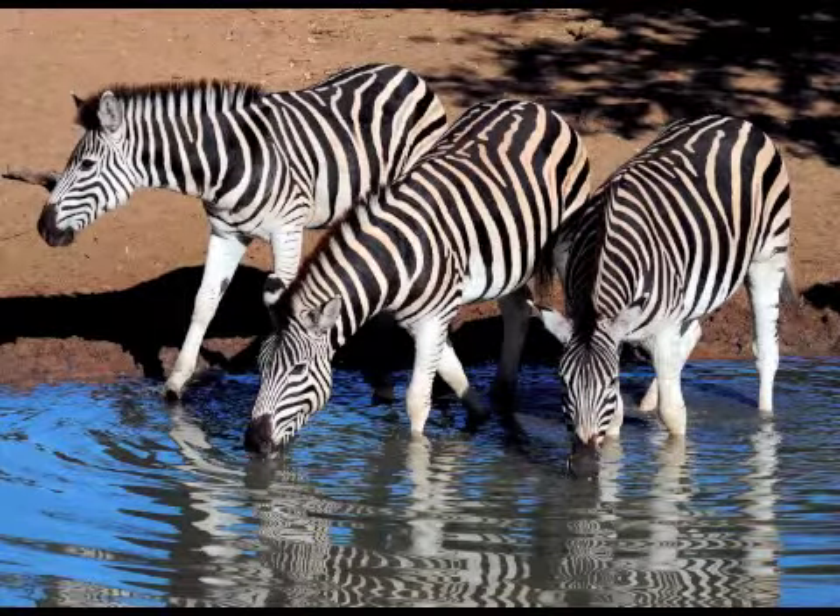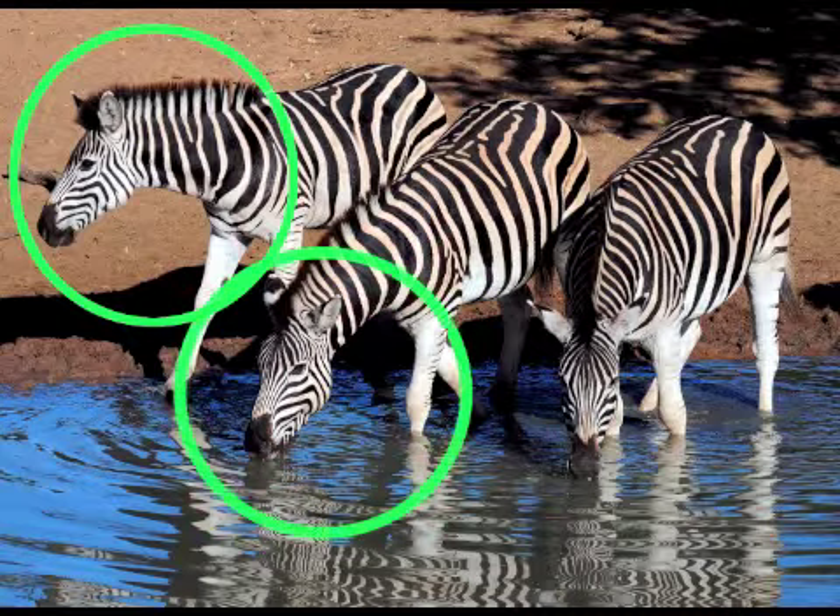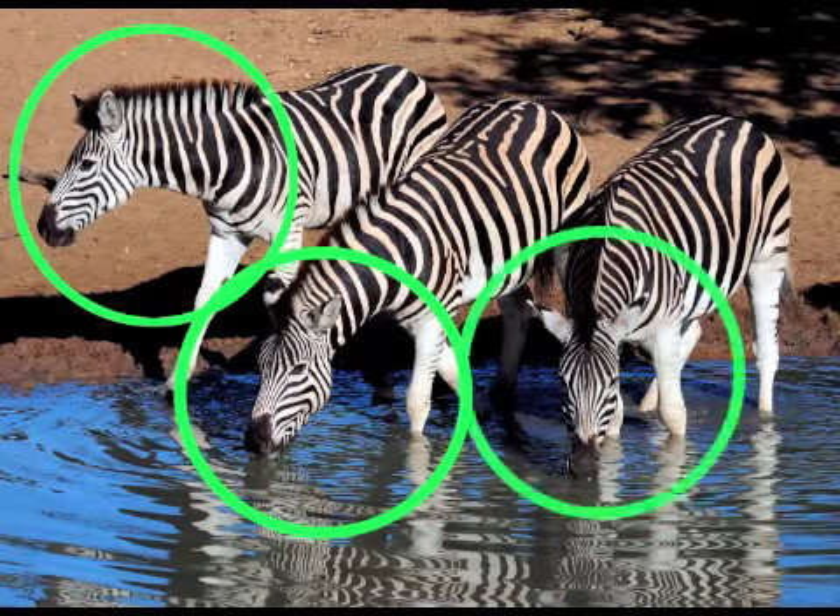Look at the zebra. Zebras can run an hour after they're born. Guess what? No two zebras have the same pattern of stripes. Can you count the zebras with me? One, two, three.